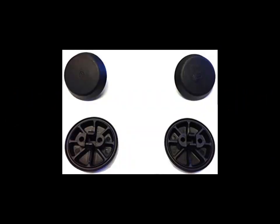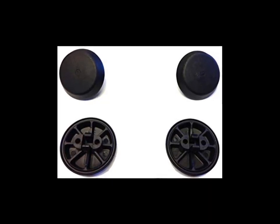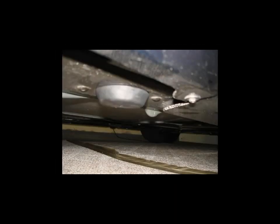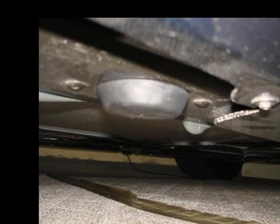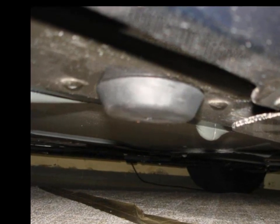Coming in at number five is leave-in jacking pucks. Not the most exciting modification, but certainly one of the most functional. The leave-in jacking pucks for the C7 Corvette help protect the underside of the car anytime you need to raise it into the air. The jacking pucks are easy to install and stay in place to ensure that the underside of your Corvette stays as pristine as the rest, making them the fifth most popular mod among C7 owners.